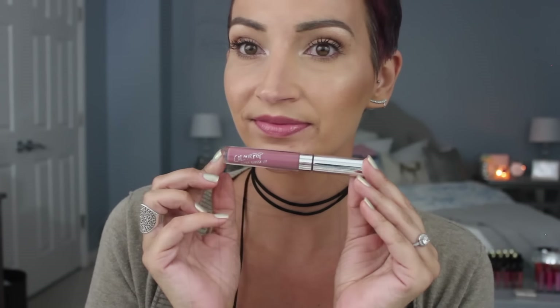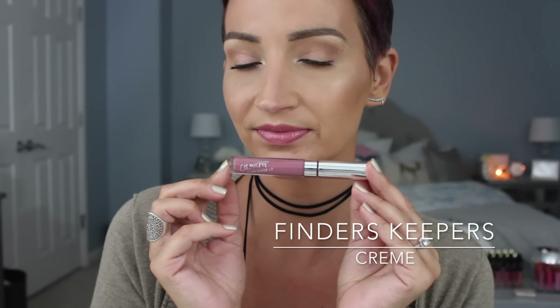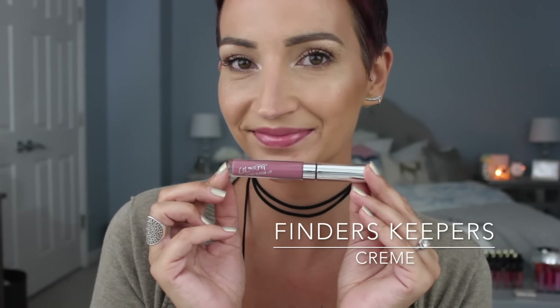This next one is Finders Keepers, and this one is a cream finish. The cream finish is the most pigmented finish out of these. This one wasn't too pigmented — it was just the perfect amount. I love this one, I think it's really pretty, and I feel like it's going to be flattering on a lot of different skin tones.